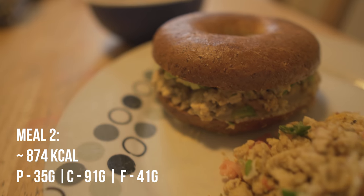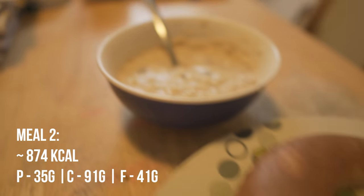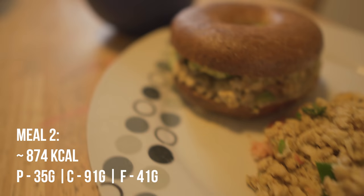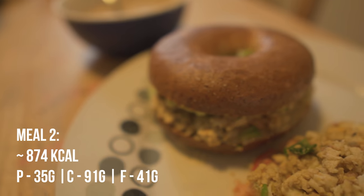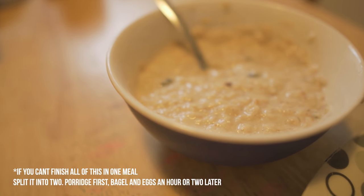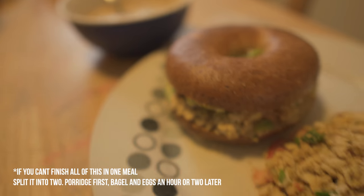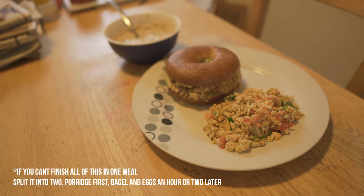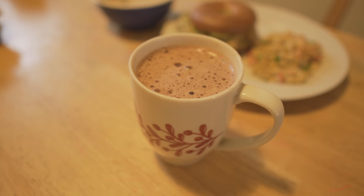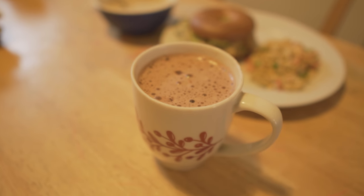And that, guys, is brunch. As you can see, we have three scrambled eggs with some smoked salmon, then we've got the egg and avocado bagel, and last but not least we have the creamy porridge oats. Oh, one thing I forgot — I made myself a little bit of coffee, like a double mocha. I just had it in a little sachet, got it from Tesco, but yeah, a nice way to wash everything down.